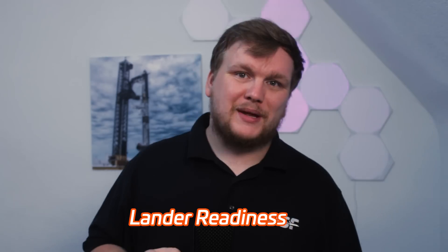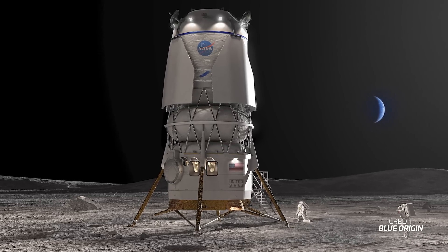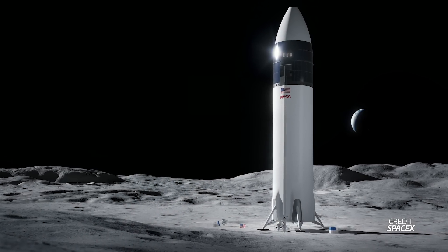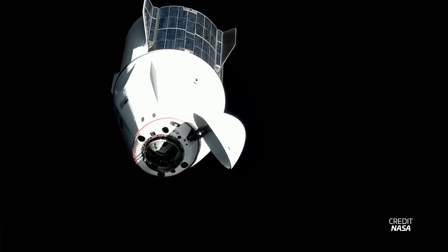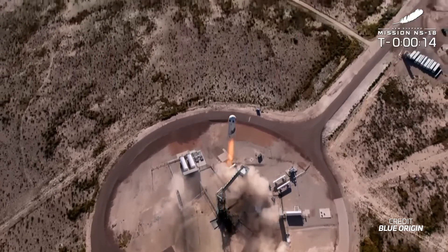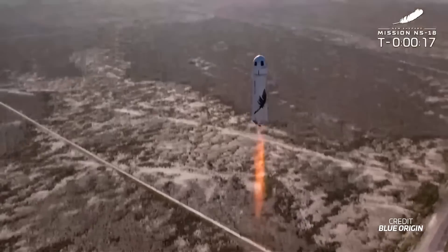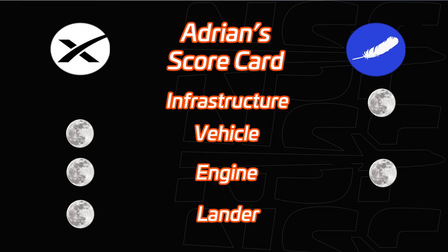Lander readiness: here comes the big unknown. Both companies have yet to discuss their actual lander, the needed critical systems, and the life support. We all know they will need it, but we must find out where they are developing it. I will still give this point barely to SpaceX, as they have more experience with critical infrastructure needed for space travel — because of Dragon. Dragon needs life support, shielding, and more to work in space, so SpaceX did all of this already. Of course flying to the moon is different than flying to LEO, but they have some experience. Blue Origin has only flown the suborbital New Shepard so far, which does not need complex radiation shielding and life support — hence a small but overall advantage for SpaceX.